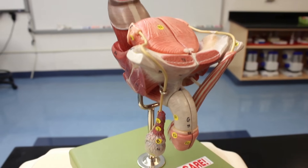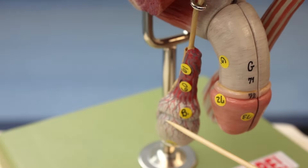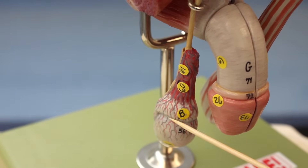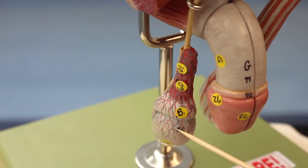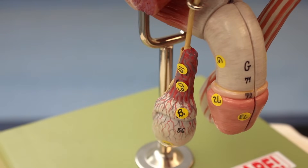First we're going to look at the testes. This part right here is the testes - this is the external view. It consists of what's called the seminiferous tubules, and the seminiferous tubules are basically where sperm production is occurring.